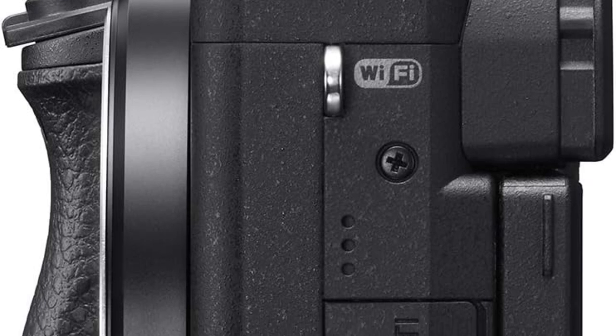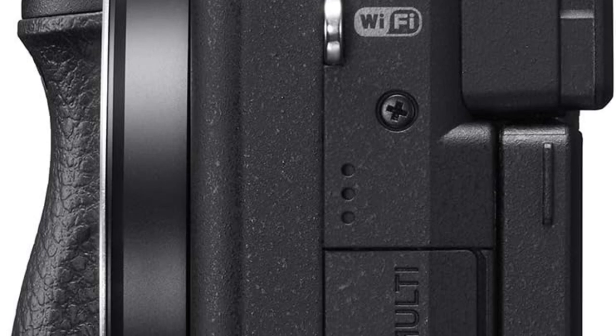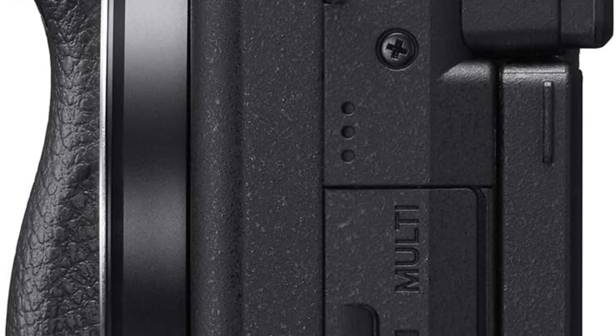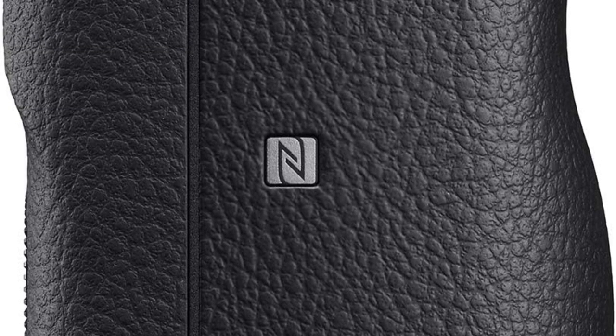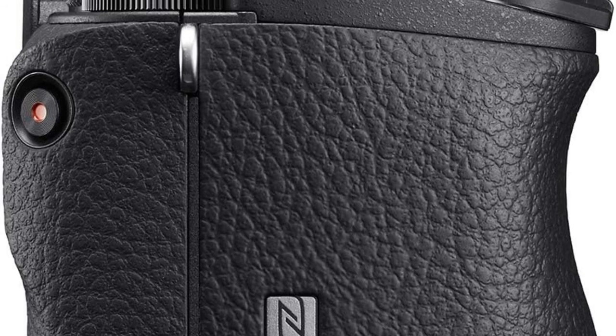In the box, the camera comes with essential accessories including a rechargeable battery, AC adapter, shoulder strap, body cap, accessory shoe cap, eyepiece cup, and micro USB cable. With its impressive speed, autofocus precision, and versatile shooting features, the Sony Alpha A6400 is an excellent choice for both photography and video enthusiasts.